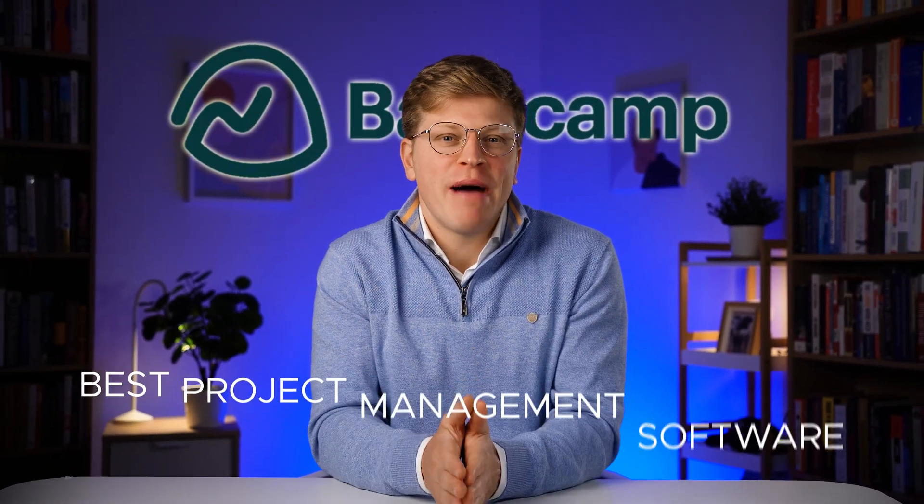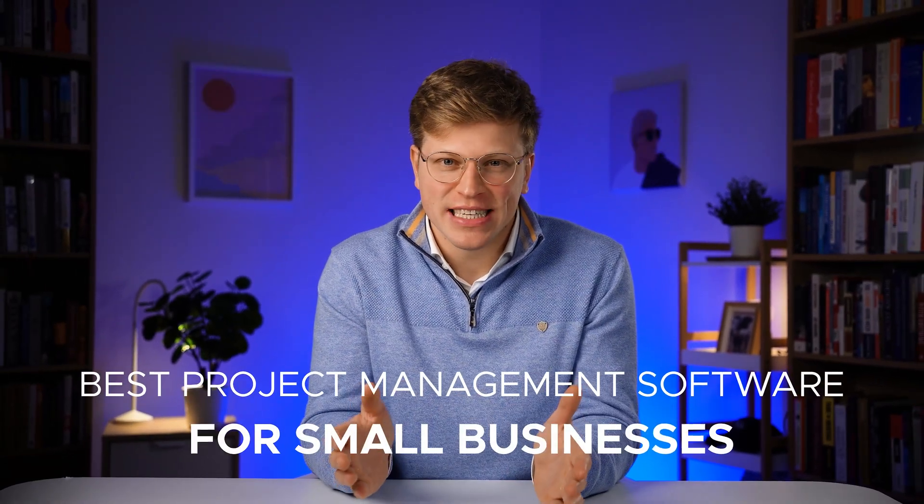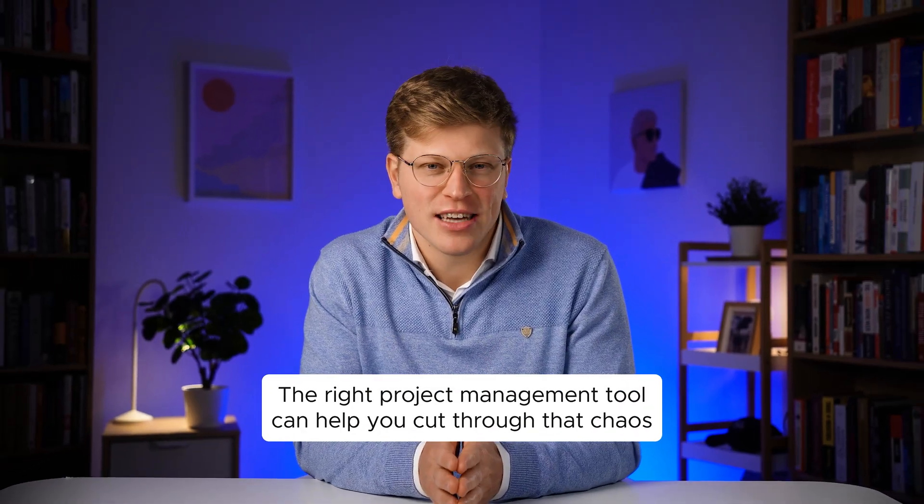Today we're talking about the best project management software for small businesses. If you run or work in a small business, you know how fast tasks and deadlines can pile up. One week you're feeling on top of everything, and then the next you're buried under emails, sticky notes, and last-minute changes. The right project management tool can help you cut through the chaos.